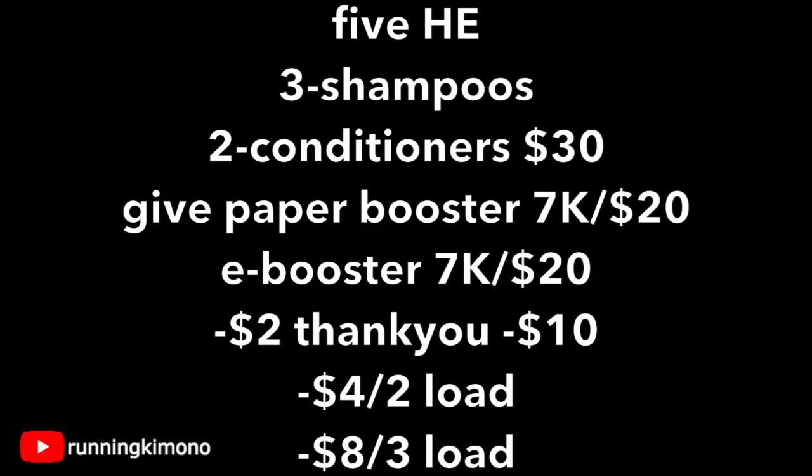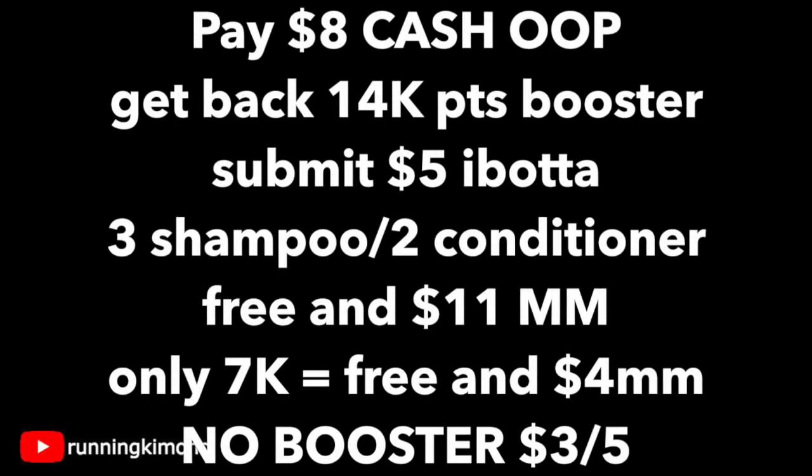You're going to give your cashier that 7,020 booster. The e-coupons will be subtracted right here — $10 for the thank you, along with the $4 off two and the $8 off three — along with that 7,020 booster will also be activated. After all of these come off, you are going to pay $8 cash out of pocket, and you have to pay cash for this deal.